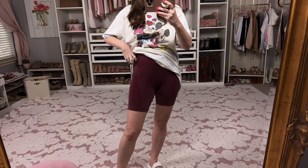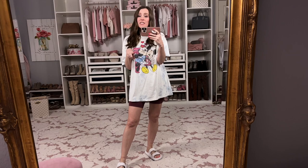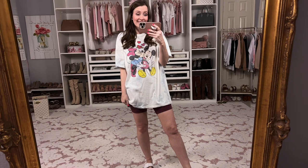And here is the last pair — same as the black and the blue, but this is like a maroon color. So cute! Paired with this little Mickey Mouse shirt from Box Lunch — I'll link it if you're interested. All in all, I would say only one of these pairs of bike shorts are not for me. So there you go — so many good choices. All of this is linked in the description box for you to shop.